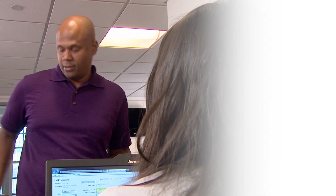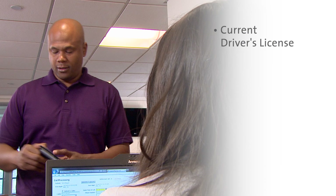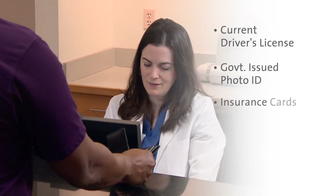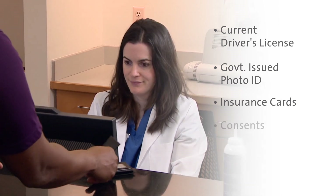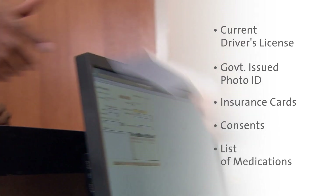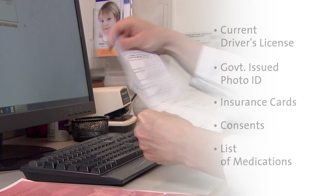Good morning. Good morning, how are you doing today? Doing fine. May I see your driver's license and insurance card? Yes. For this appointment, you'll need a current driver's license or government-issued photo ID, insurance cards including any supplemental coverage you may have, any consents your surgeon may have given you, and a list of current medications including doses and frequency.